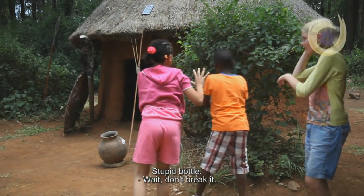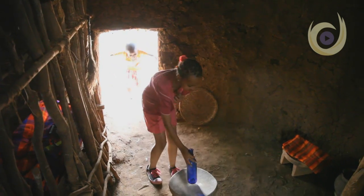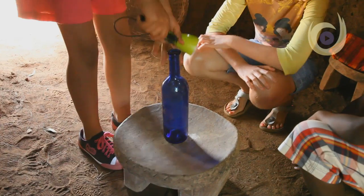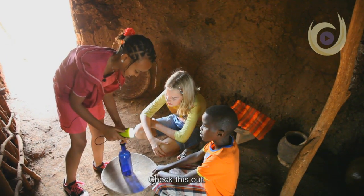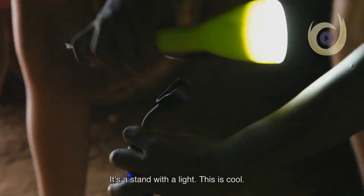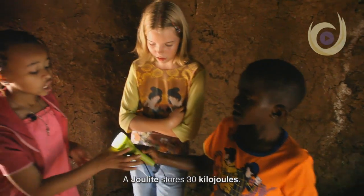Wait, wait, wait — don't make it wait, it's just a bottle. I'll show you. Check this out — oh, so it's a stand with a light! This is cool. How long does it last?